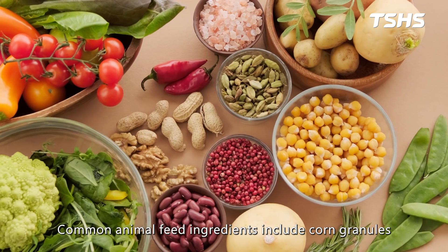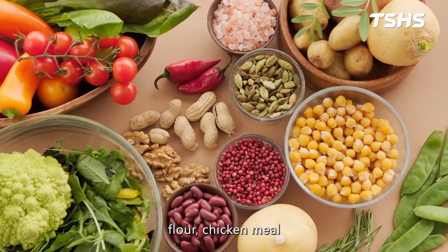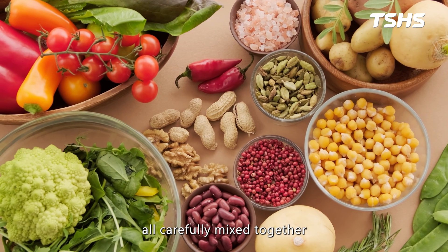Common animal feed ingredients include corn granules, flour, chicken meal, and beneficial probiotics, all carefully mixed together.